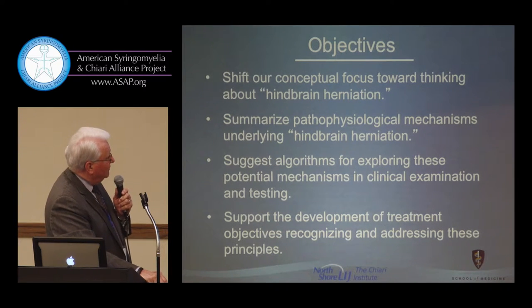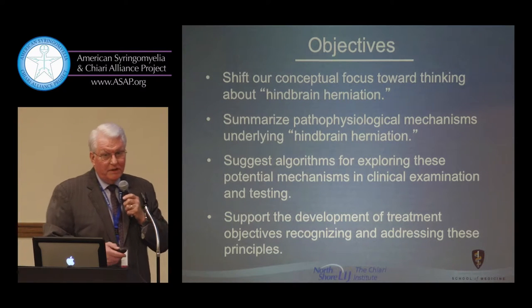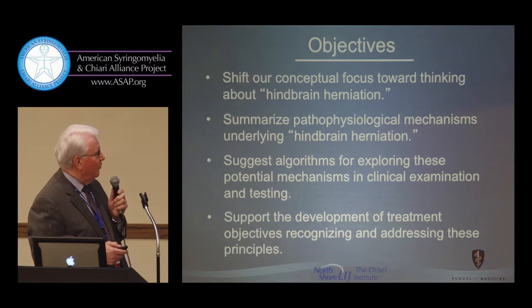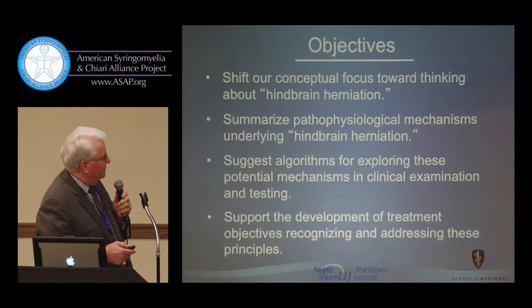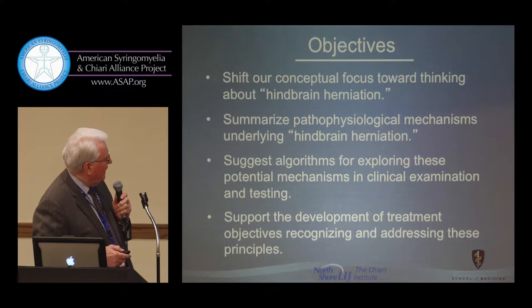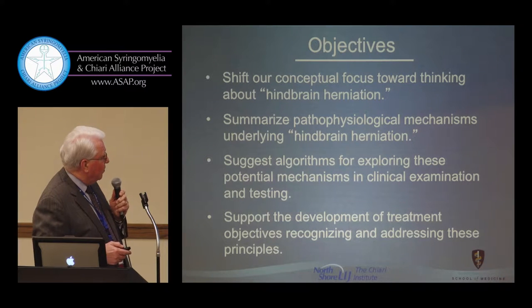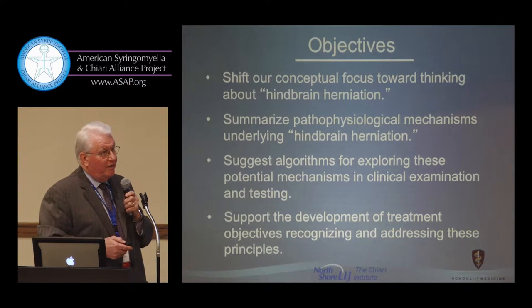I'll try to summarize some of the pathophysiologic mechanisms underlying hindbrain herniation — that's already been done, and we're moving along quickly in understanding these mechanisms, as the previous speakers have alluded to. I'll suggest some algorithms for exploring these potential mechanisms in the clinical examination and testing of patients, because that's one area where we've made a lot of headway.